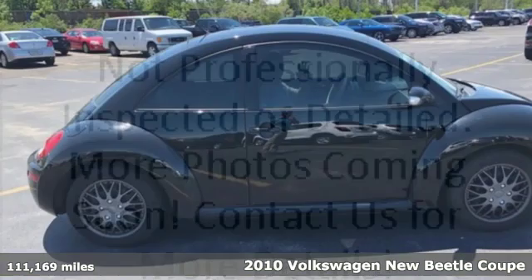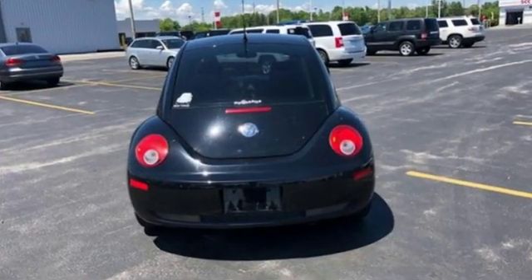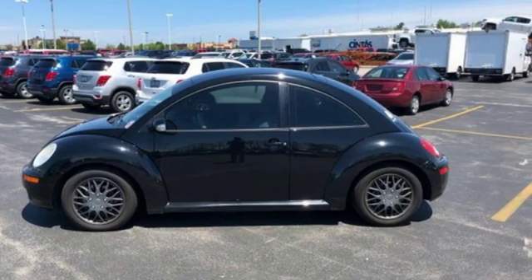It comes nicely equipped with features you'll love. Auxiliary audio input, key fob activated rear windows, front heated bucket seats, power front windows, and a leather steering wheel.